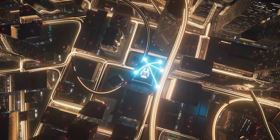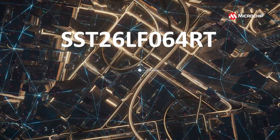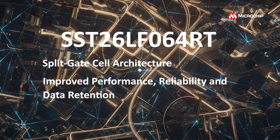Compared to conventional stacked gate flash, the SST26LF064RT has a split gate cell architecture. This proprietary architecture improves performance and data retention as well as reliability.